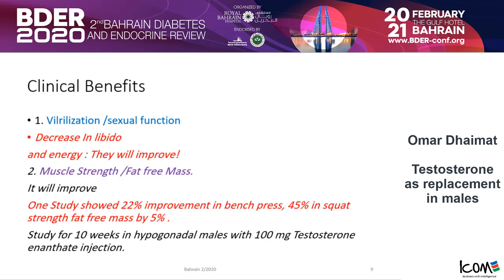The clinical benefits of giving testosterone are primarily for virilization and sexual function. If you have low testosterone, the patient usually complains of decreased libido and energy level — these will improve. Muscle strength and fat-free mass will also improve. One major study showed a 22% improvement in bench press, 45% in squats, and 5% in fat-free mass. That is why many people in the gym like to use testosterone, as it enhances muscle performance and mass. This was proven in a study done over 10 weeks in hypogonadal males with 100 mg testosterone injections.